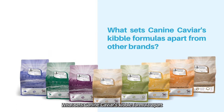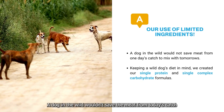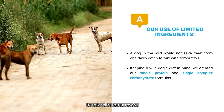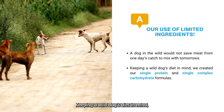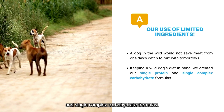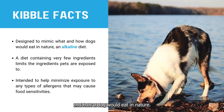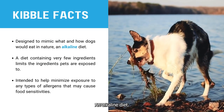What sets Canine Caviar's kibble formula apart from other dog food brands is our use of limited ingredients. A dog in the wild wouldn't save the meat from today's catch to mix with tomorrow's. Keeping a wild dog's diet in mind, we created our single-source protein and single-complex carbohydrate formulas. These formulas are designed to mimic what and how a dog would eat in nature — an alkaline diet.